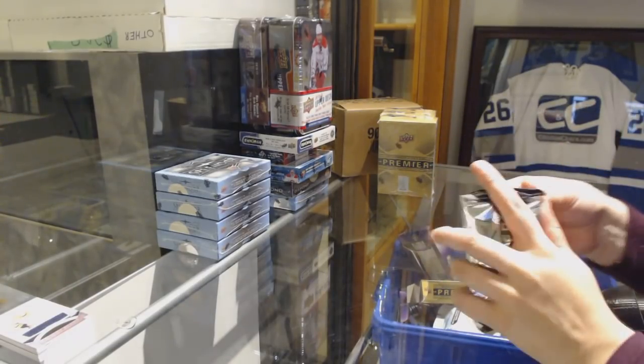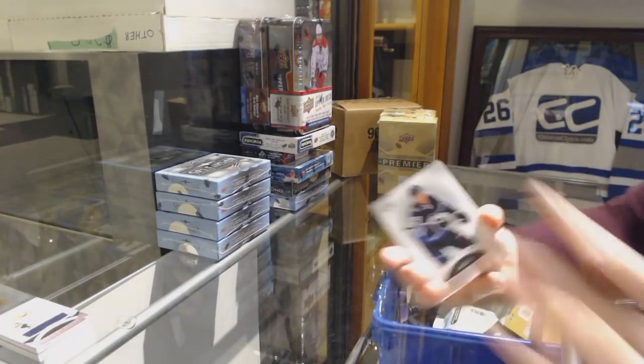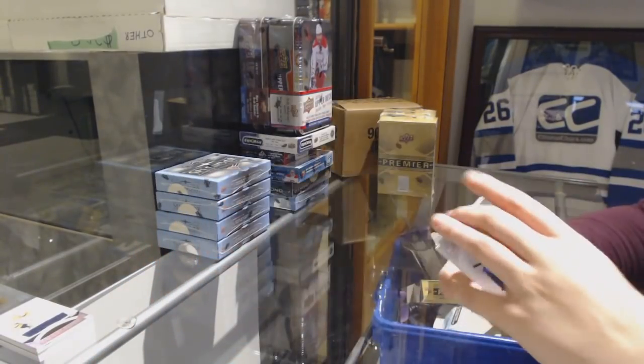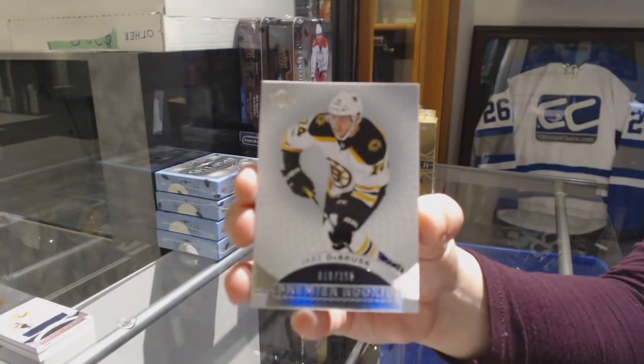We've got a Junior Gal Nikki Forstopac. We've got a base card number to 249 for the Winnipeg Jets, Patrik Laine. We've got a number to 399 rookie for the Bruins, Jake DeBrusk.